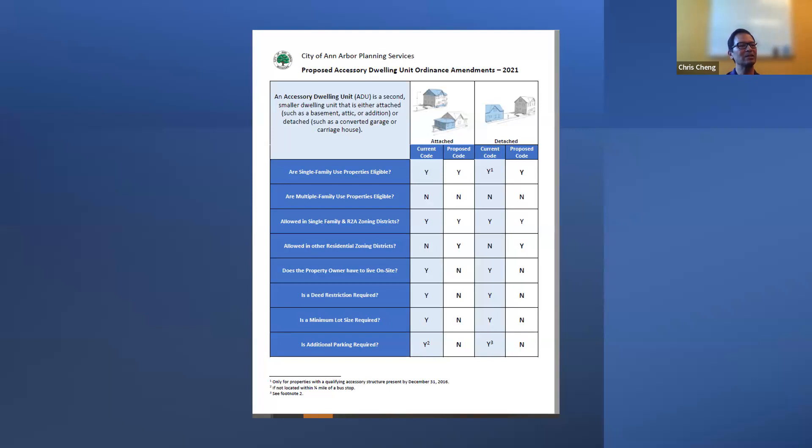To simplify the proposed changes: single-family unit properties were eligible both under current and proposed code, even for detached ADUs. Multifamily-use properties are not eligible, though if you're zoned R4 with a single-family home, you could have an ADU. ADUs are allowed in single-family and R2A districts. Under the proposed code, they're now also allowed in R2, R3, and R4. The owner no longer must live on site. Deed restriction is no longer required. No minimum lot size is required. No additional parking is required. The zoning table now shows permitted accessory use expanded from R1 districts all the way through R2, R3, and R4.